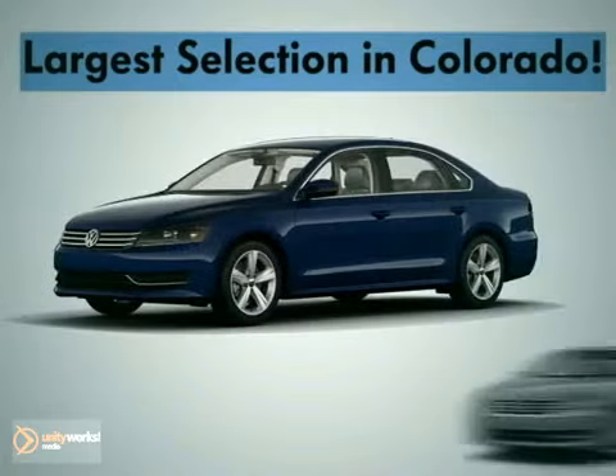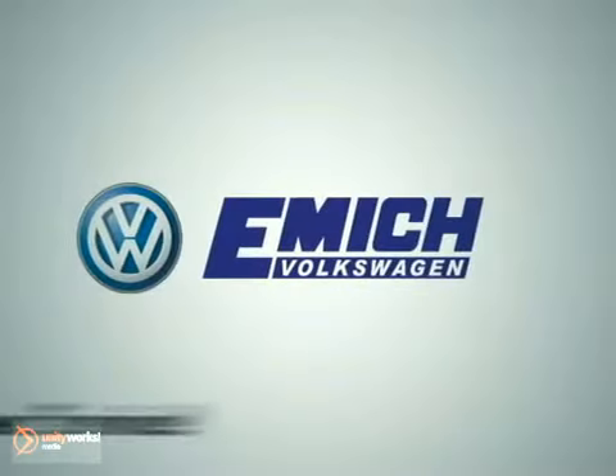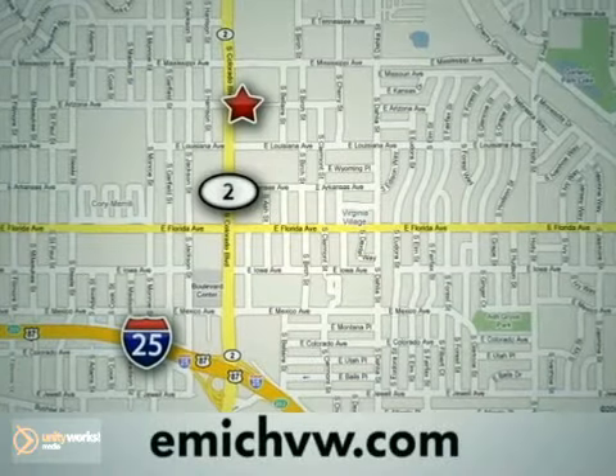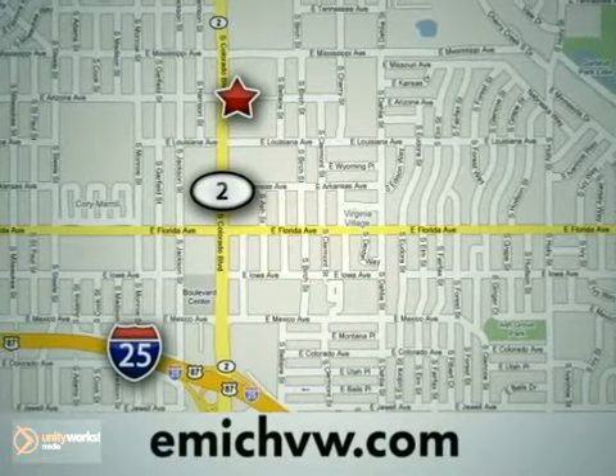At Emic Volkswagen, we have the largest selection for both new and pre-owned Volkswagens in the state of Colorado. And we've been recognized by Volkswagen for our outstanding customer service. Come experience our service for yourself. We are centrally located at 1260 Colorado Boulevard in Denver, or on the web at emicvw.com.